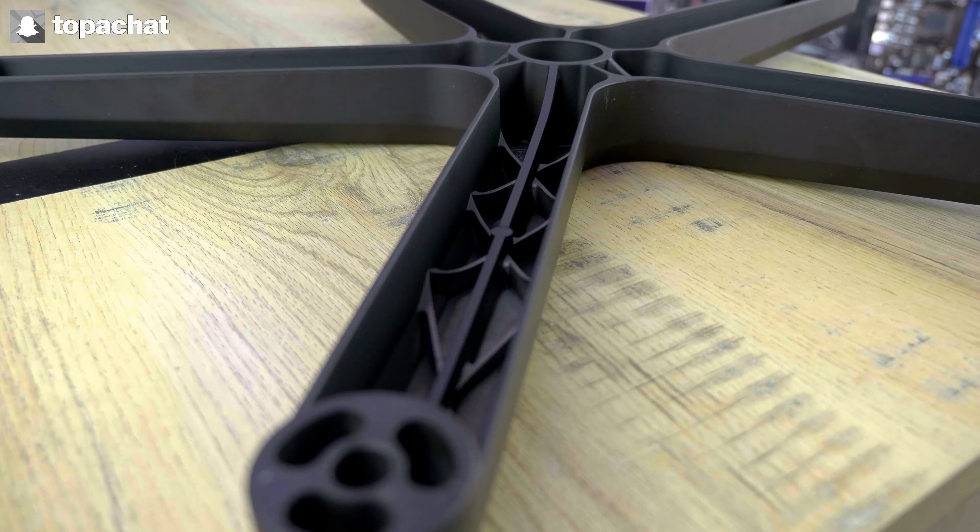Le long vérin permet de monter l'assise très haut et convient donc parfaitement à nos grands bureaux. Les accoudoirs 4D offrent la possibilité de les régler selon notre morphologie exacte. Le dossier maintient parfaitement le dos de haut en bas, ses rebords latéraux sont d'ailleurs assez présents pour faire office de cocon sans nous empêcher de bouger pour autant, et le coussin de nuque ferait presque office d'oreiller tant il est confortable. La possibilité de verrouiller l'inclinaison de l'assise à n'importe quel angle pour ne pas que le fauteuil ne remonte lors de nos siestes après manger a été la cerise sur le gâteau.